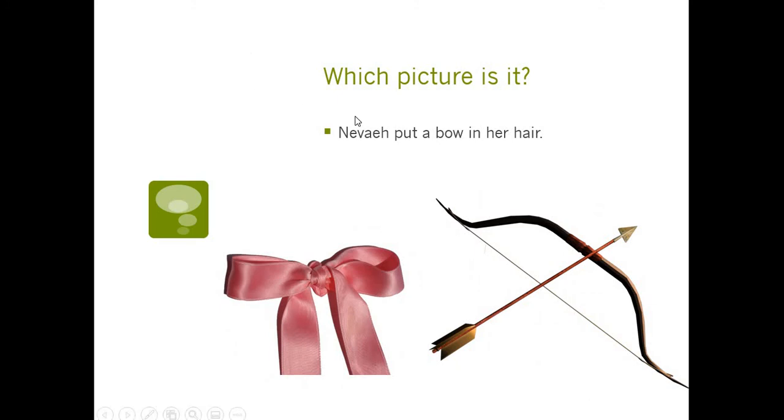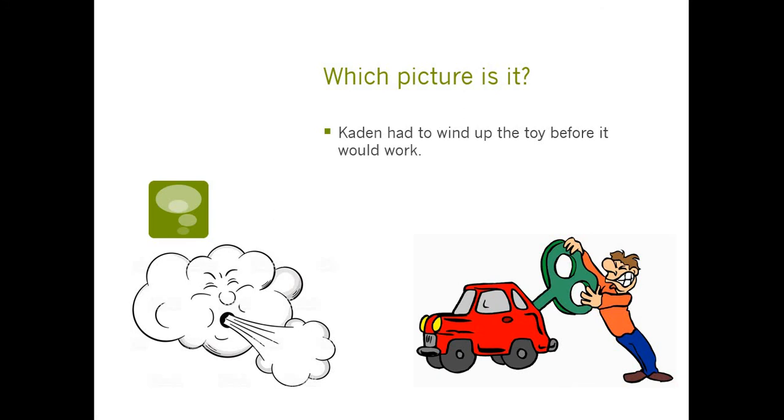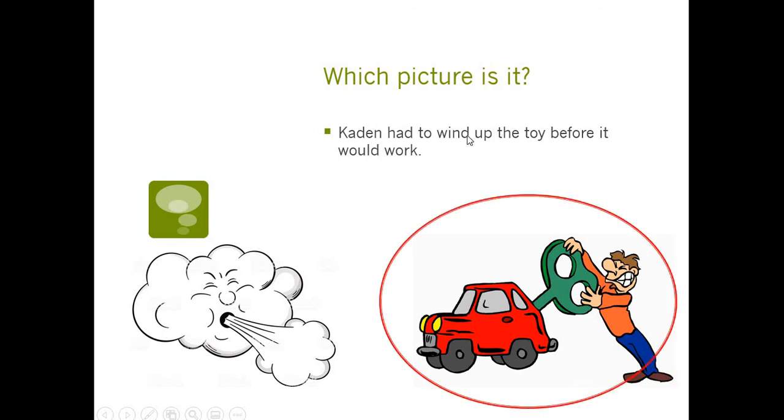Next: Nevaeh put a bow in her hair. A bow could be something you put in your hair, or it could be a bow you use to shoot arrows. Nevaeh put the hair bow in her hair — it would be silly to put an arrow bow in your hair! Then: Caden had to wind up the toy before it would work. Wind is a tricky one — when you wind something up, you say wind, but this word can also be wind, like the weather. Caden had to wind up the toy. Sometimes we say wind, sometimes we say wind, depending on the sentence.